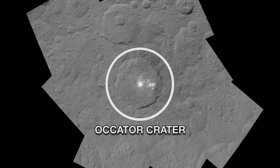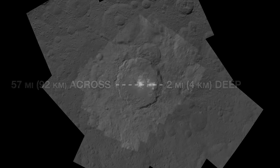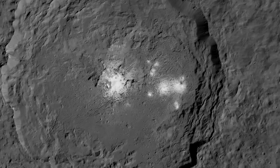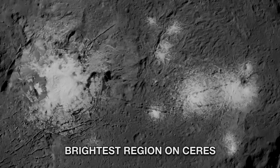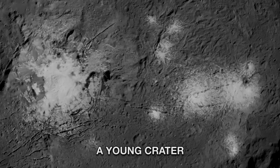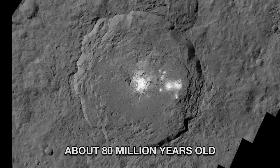The Kator Crater, 57 miles across and two miles deep. As Dawn closed in, what initially looked like one spot became two, and eventually a multitude of features. This reflective material makes it the brightest region on Ceres. The crater also appears to be among the youngest on Ceres — Dawn mission scientists estimate its age to be about 80 million years, which is quite young in geological time.